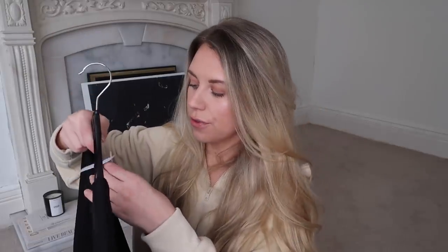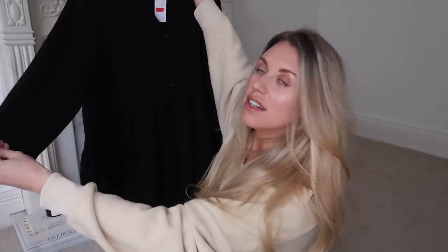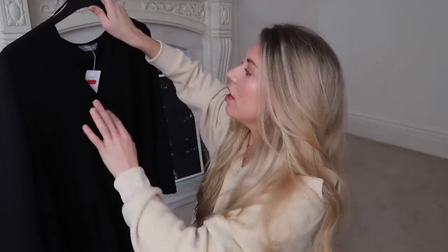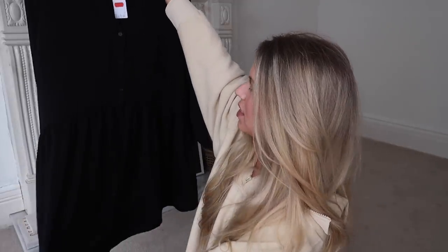Moving on to other clothing items - some great sale finds. This first one from Nutmeg at Morrison's is a black smock style dress, nice and oversized, loose and comfortable. I bought it in a size 24 - I actually think it's designed to be a really long blouse. I love wearing this kind of dress in springtime; it's nice and lightweight and floaty. It was in the sale from 14 pounds down to 11.